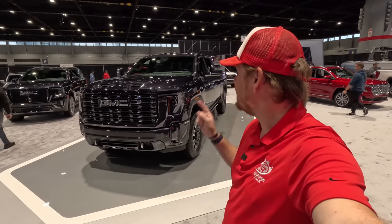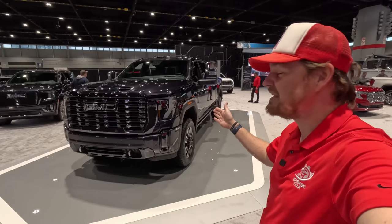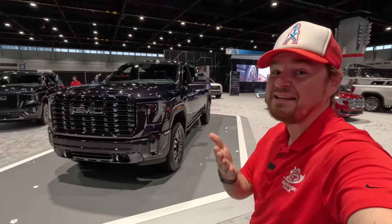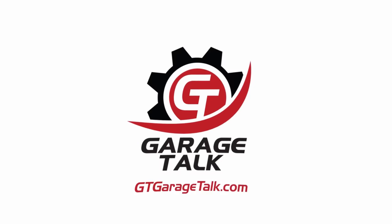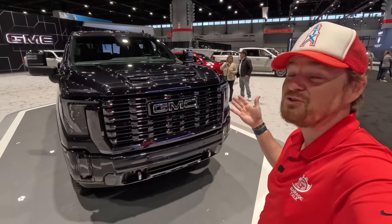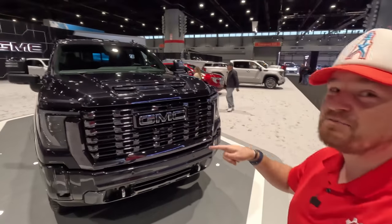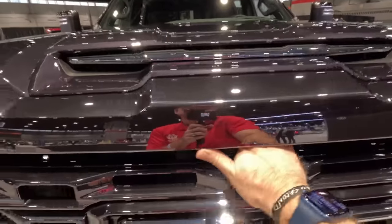Hey gearheads and welcome to Garage Talk. I'm Cory, and that is the 2024 refreshed and updated GMC Sierra 2500 Denali HD in the Ultimate package. I am at the 2023 Chicago Auto Show with the ultimate in heavy-duty luxury — the 2024 GMC Sierra HD Denali Ultimate. Let's pop the hood and talk about what makes this thing so powerful and special, and then we'll get into all of the Denali Ultimate bits.